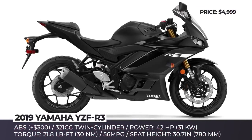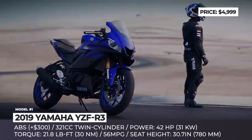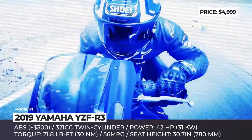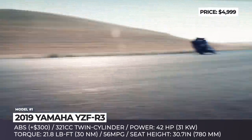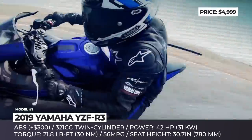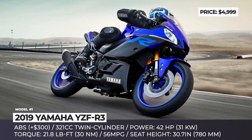Yamaha YZF-R3. One of Yamaha's entry-level super sport bikes, the YZF-R3 has been on the market since 2015, receiving its first major update after 4 years. This motorcycle has aggressive MotoGP bodywork and offers improved ergonomics achieved by the lower handlebar position, reshaped fuel tank, and fold-up foot pegs.